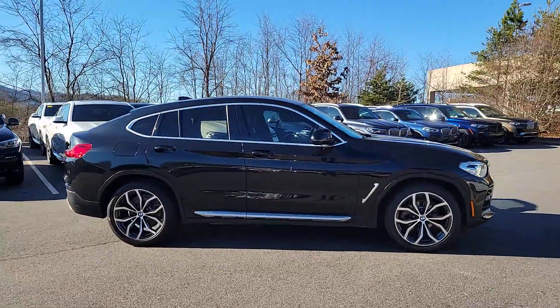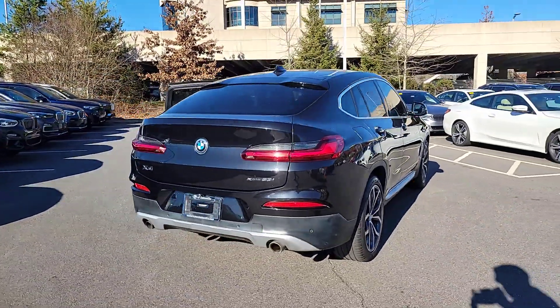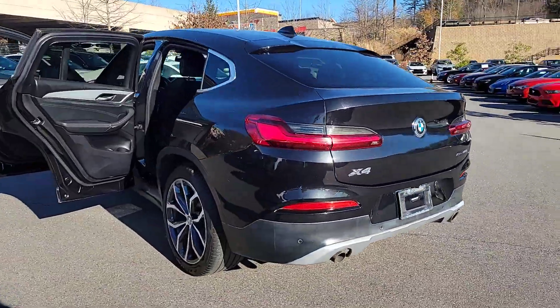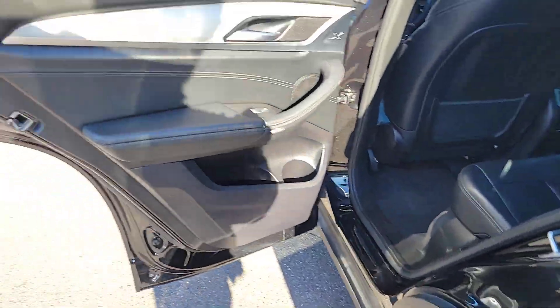This could be the car for you — the 2020 BMW X4. With less than 60,000 miles on the odometer, this vehicle stands out from the rest. The BMW X4: the graceful and athletic sports activity coupe with high-performance engineering and a competitive spirit.